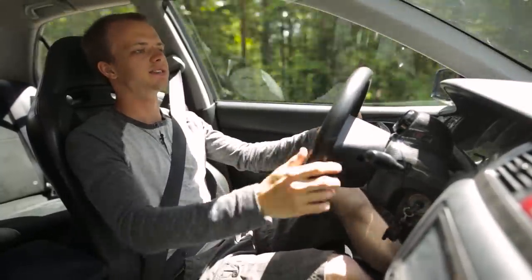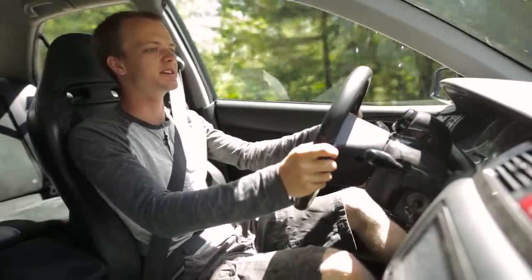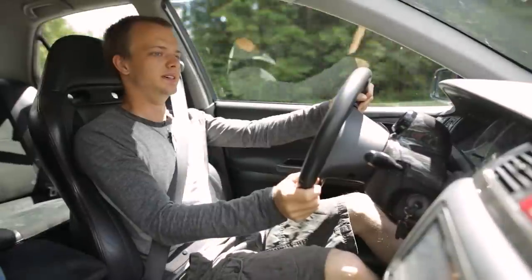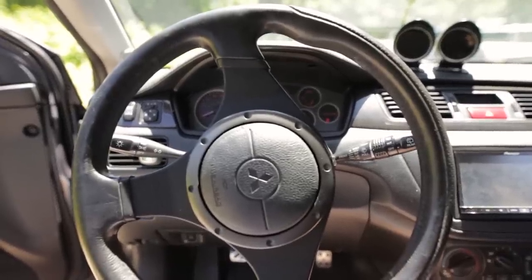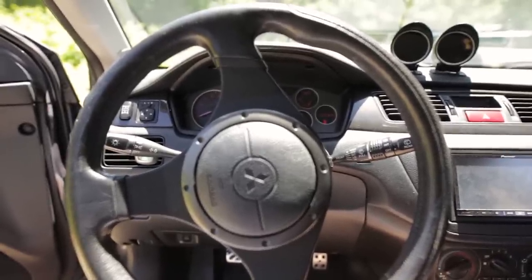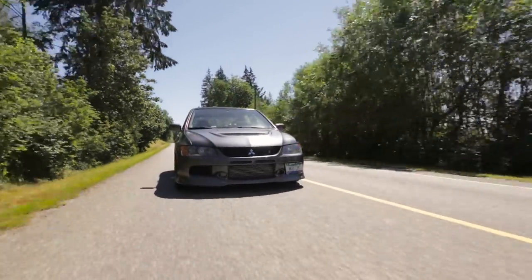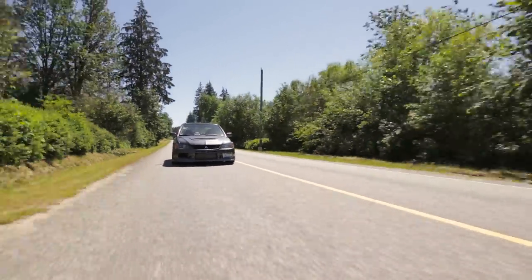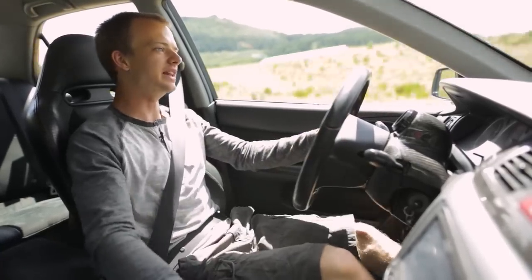One of the very first things, and personally one of my favorite things about the Evo, is the steering. The steering on the Evo is probably some of the best I've felt in any car I've ever driven. This steering rack is crazy tight for a four-door sedan — you put it one side, you put it the other, it tosses you around. Really insane.